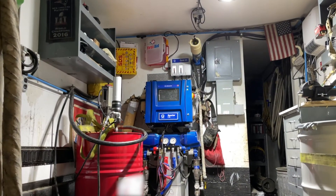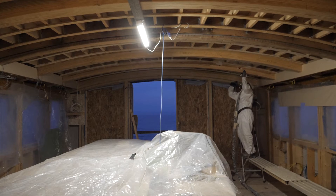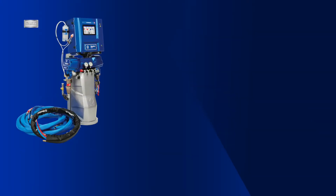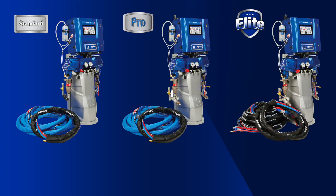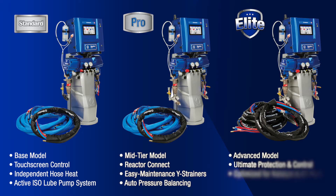Whether you're an established industry veteran or just starting out, you'll feel confident that you're always delivering the best foam and polyurea every time. Available in standard, pro and elite packages to fit your individual needs.